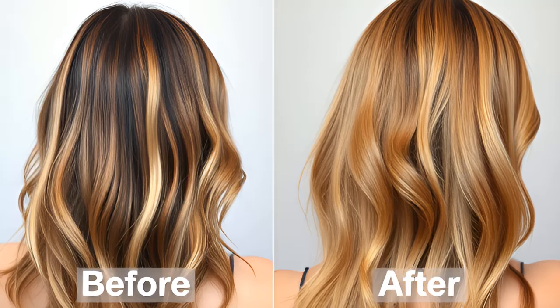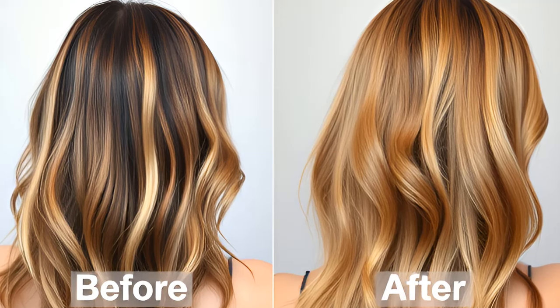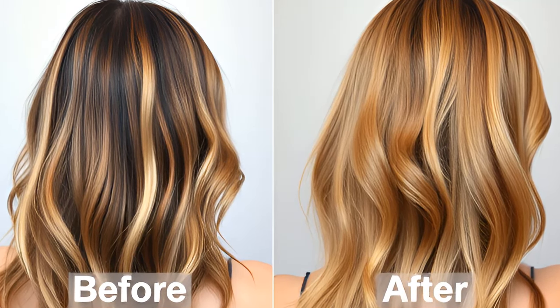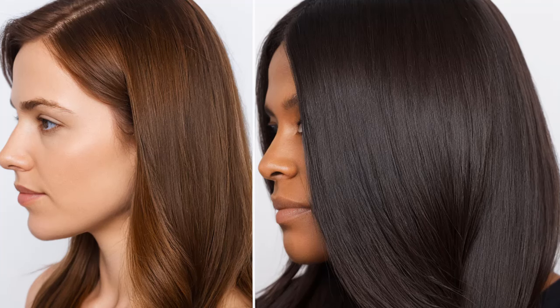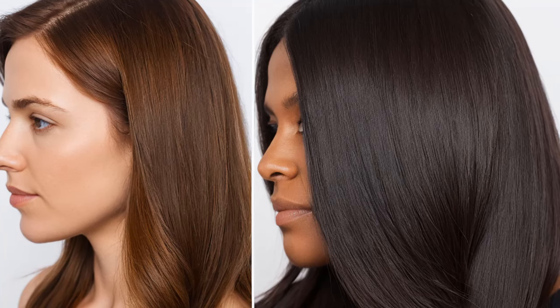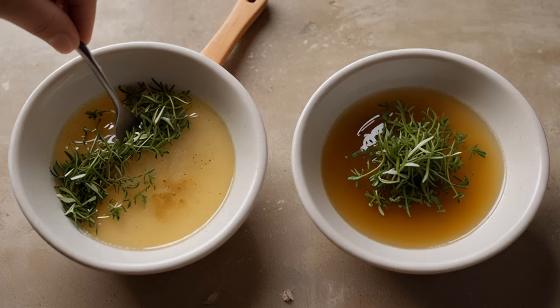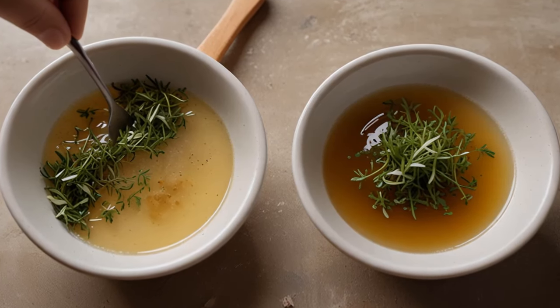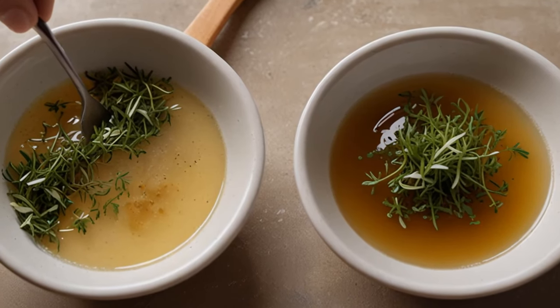The problem with conventional hair products. In our quest for beautiful hair, we often overlook the ingredients lurking in our shampoos and conditioners. Many popular hair care products are laden with harsh chemicals, artificial fragrances, and sulfates that can strip our hair of its natural oils. Over time, this can lead to damage, breakage, and even hair loss. Frustrated with these results, it's time to consider a natural alternative.